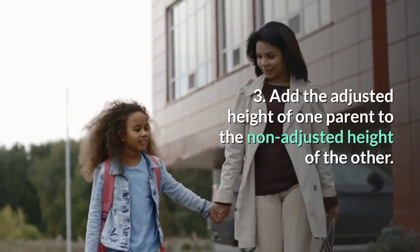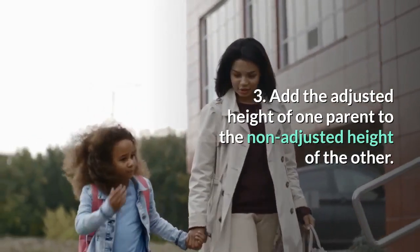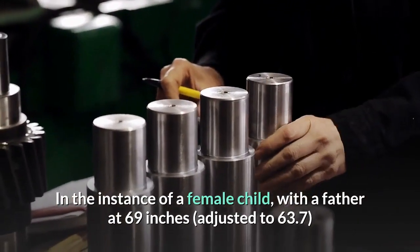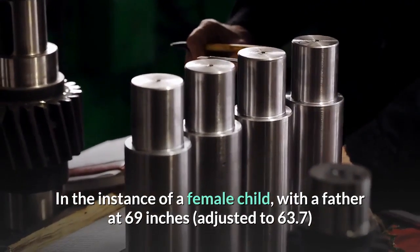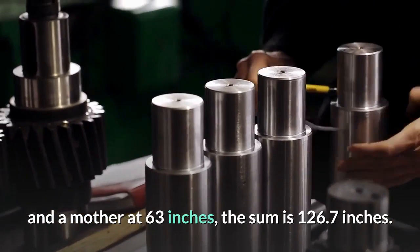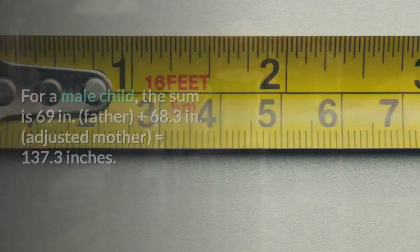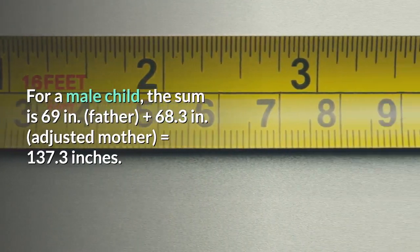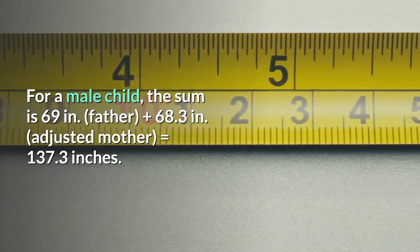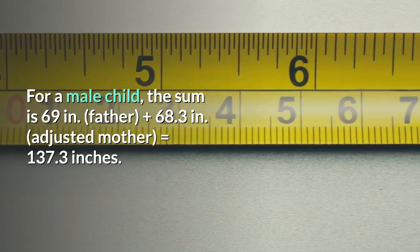Step 3: Add the adjusted height of one parent to the non-adjusted height of the other. In the instance of a female child with a father at 69 inches adjusted to 63.7, and a mother at 63 inches, the sum is 126.7 inches. For a male child, the sum is 69 inches (father) plus 68.3 inches (adjusted mother), equals 137.3 inches.